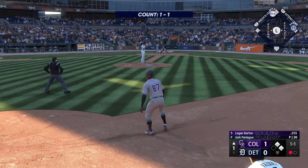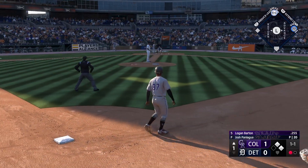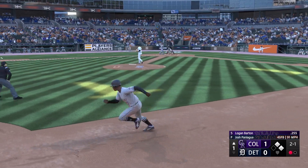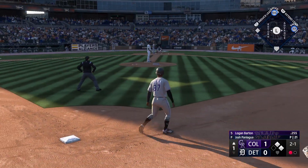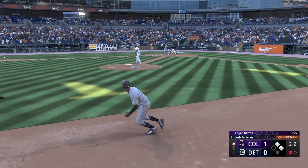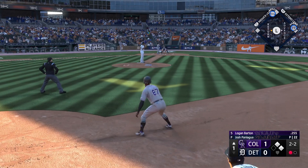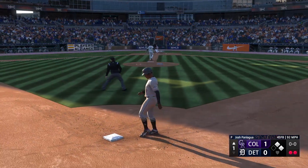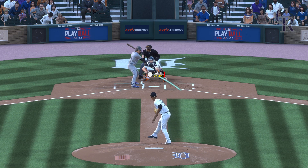That's a really nice plate appearance. And here is Logan Barton. Paniakwa throws over, Raymond dives back safely. The next offering misses — two and one. One out, runners at first and second. Swing and a miss, now two and two. It's great to get on the board in the first frame, but here's an opportunity to really open things up with a couple of runners on. Down on strikes — two out. You've got to be ready to swing the bat with a runner in scoring position and two strikes.